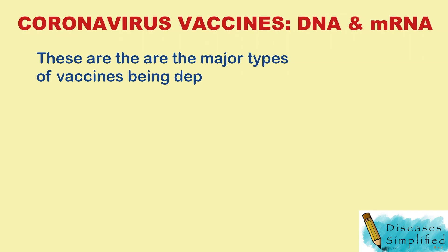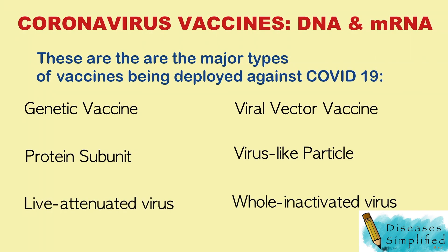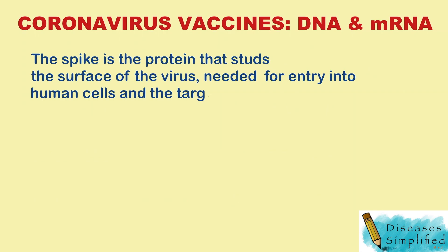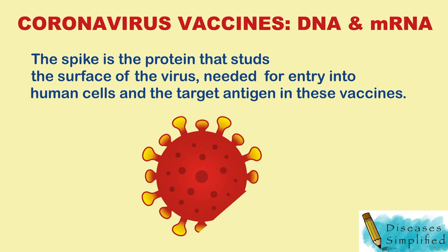These are the major types of vaccines being deployed against COVID-19. The spike is the protein that studs the surface of the virus, needed for entry into human cells, and the target antigen in these vaccines.